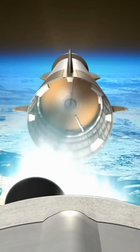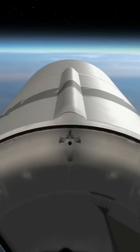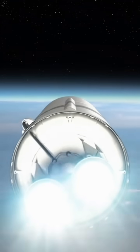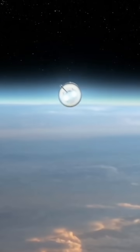Shortly after, the reusable first stage will separate and begin its journey back to Earth. Two BE-3U engines on the second stage will ignite and propel it onward into orbit with the payload.